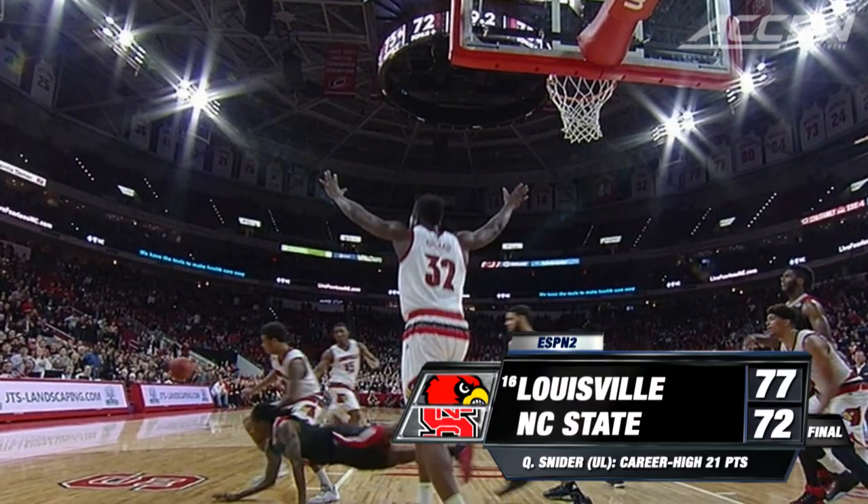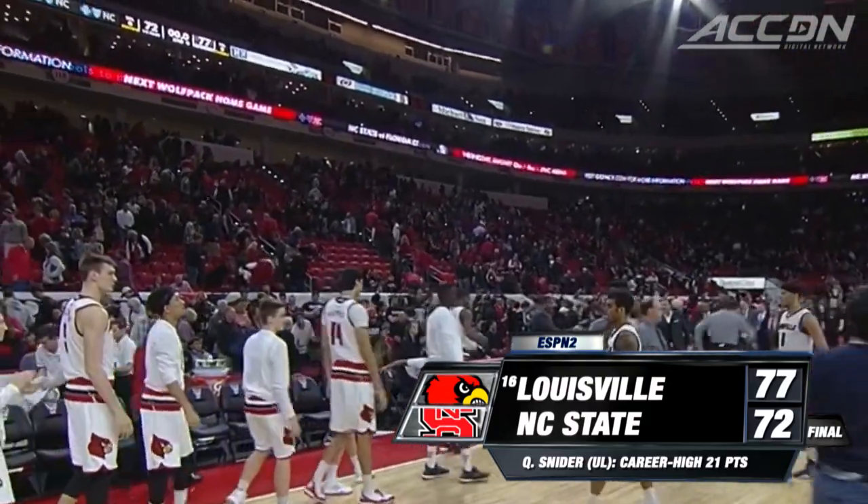Which totally changes the end of the game. Now it's a win on the road for Louisville by five here at NC State.